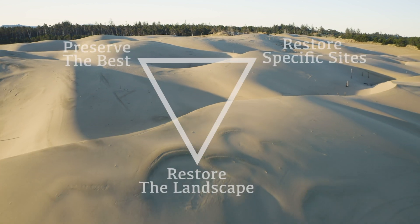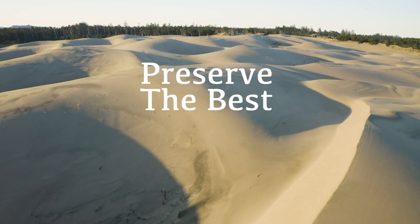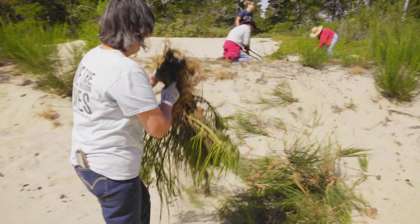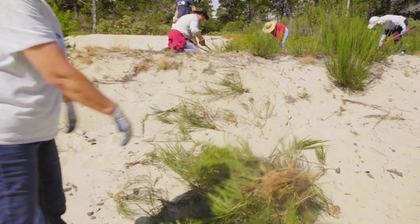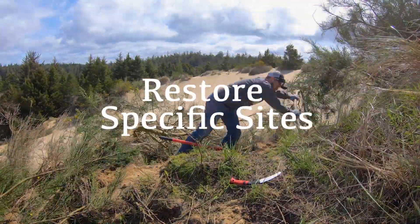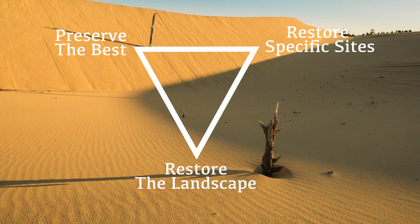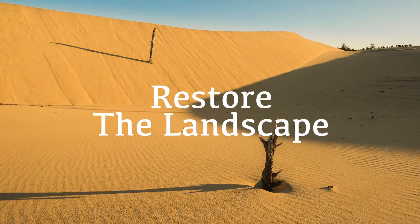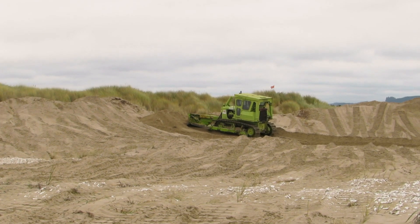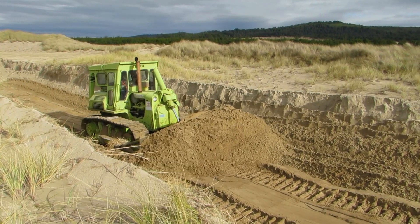The Collaborative designed a three-pronged strategy to carry out this mission. First, we aim to preserve the most natural and intact sections of existing dunes. Second, we will identify and restore critically important affected areas to their natural conditions. And third, we seek to return the natural process of wind-driven sand dune formation by removing large swaths of invasive plants that now hold everything in place.